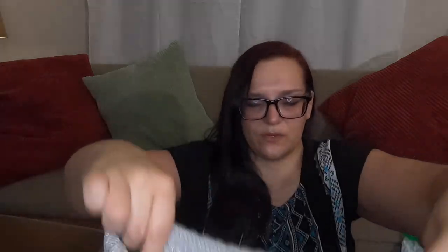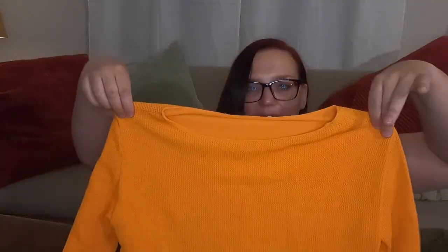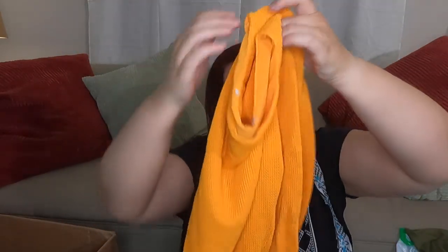This lurex glitter number — it's a Style & Co., size PP, which I'm guessing is probably small petite or extra small. Not listing that, going straight into the donate bag. This next one looks interesting. I cannot figure out what it is — it might need Google Lens. It has care tags in different languages but the actual tag has been cut out. It's a neon orange textured fabric layered top. I think I'm just going to donate that.